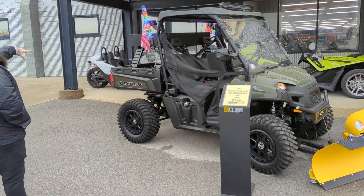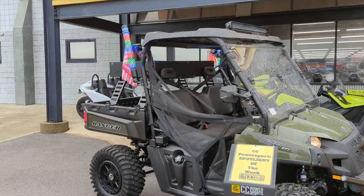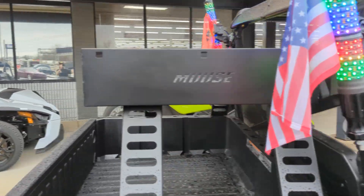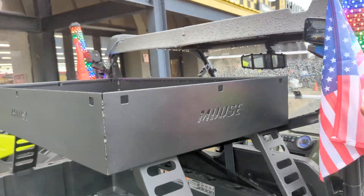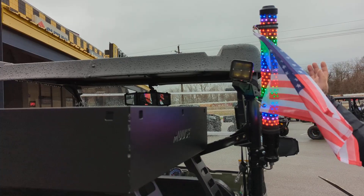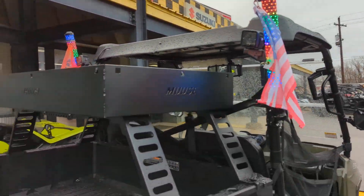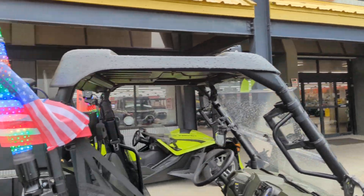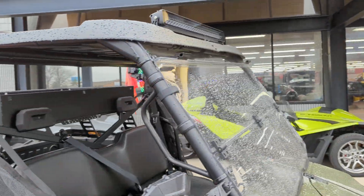It's got a Moose rear carrier on it that is lock and ride, so when you don't want to have it on there, it's very easy off and on. You've got rear work lights and these nice big whips, so if you are going in between your properties, you do have some visibility out on the road. This one is going to have a roof and a nice big roof-mounted LED light bar.